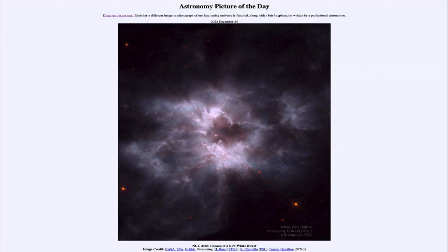That was our picture of the day for December 24th of 2023, titled NGC 2440: Cocoon of a New White Dwarf. We'll be back again tomorrow for the next picture — preview to be Mansion Mountain Moon. So we'll see what that's about tomorrow. Until then, have a great day everyone, and I will see you in class.